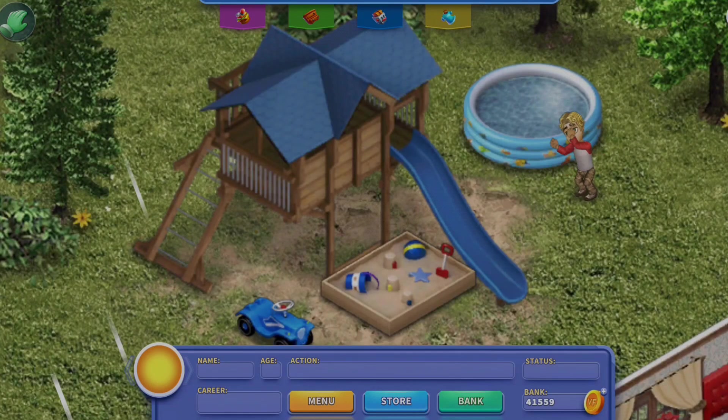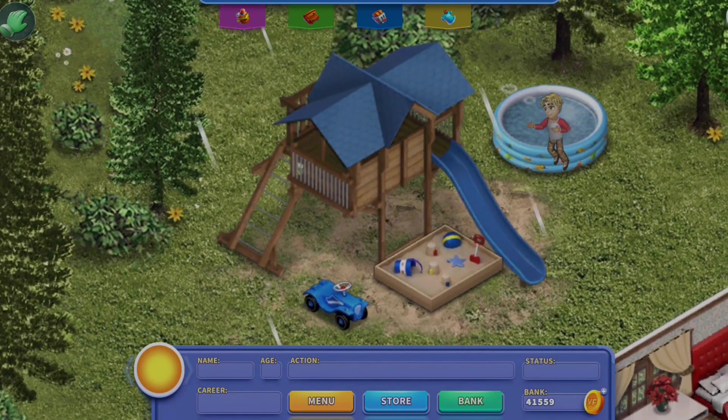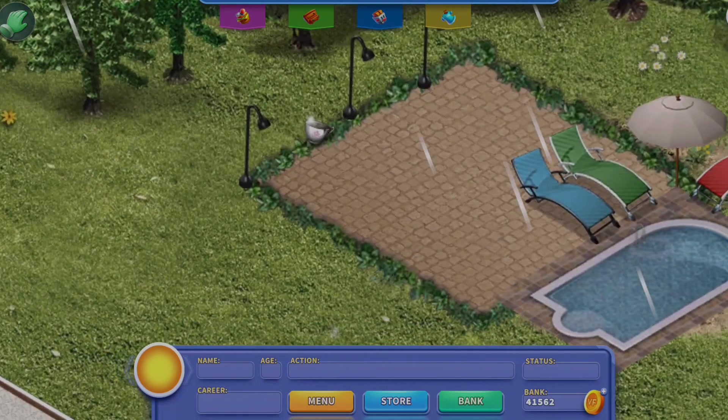Now we're outside. This is a little kid play area — I don't know if I've changed it since last time. It has a sandbox, a little car, a little kiddie pool, and of course the big playhouse.